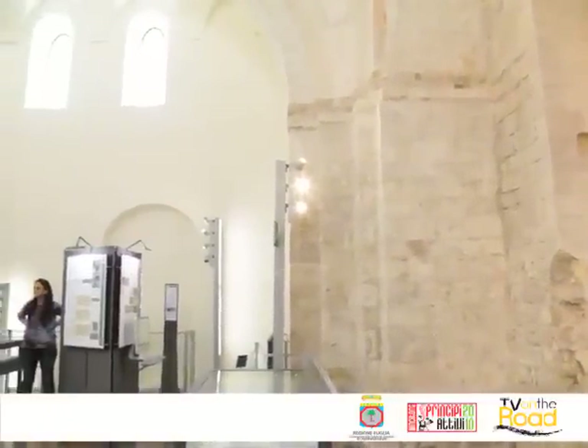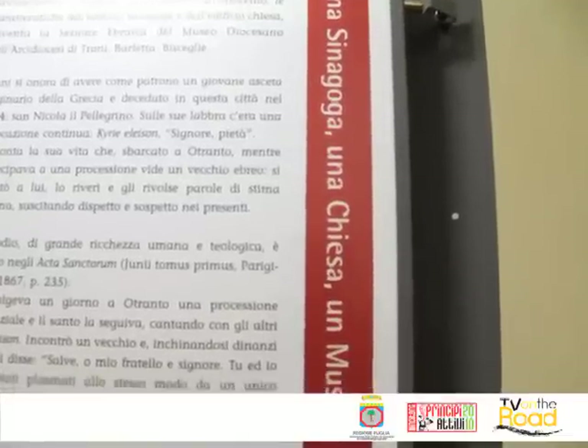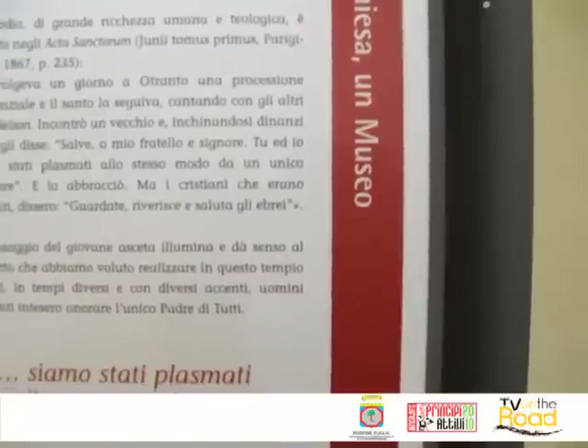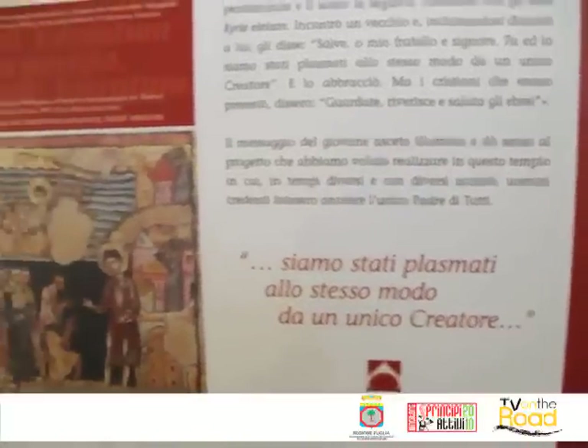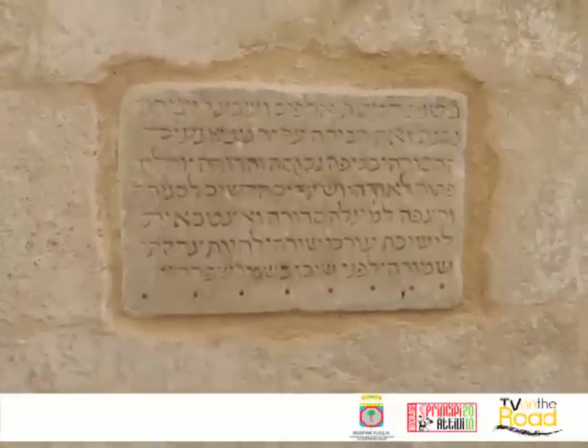Di conseguenza, anche nel nome vediamo che viene ricordata tutta la sua storia: sinagoga, poiché fu costruita nel 1247 dall'antica comunità ebraica; chiesa di Sant'Anna, come divenne proprio sul finire del XIII secolo; e oggi museo. Dell'esposizione museale fa parte l'antica epigrafe di fondazione, un documento di eccezionale valore, poiché ci fornisce numerose informazioni circa la costruzione della sinagoga stessa e sulla storia della comunità ebraica tranese.